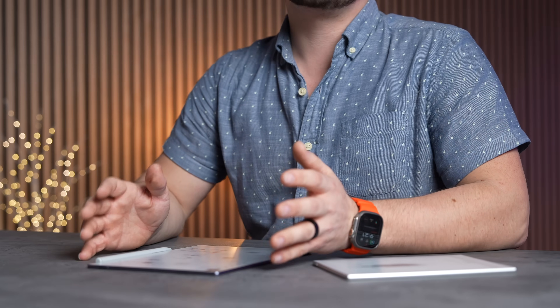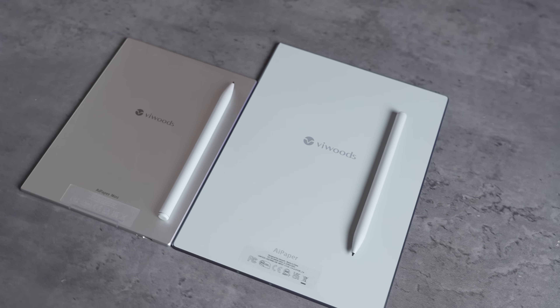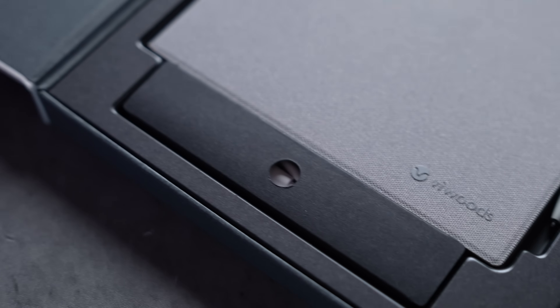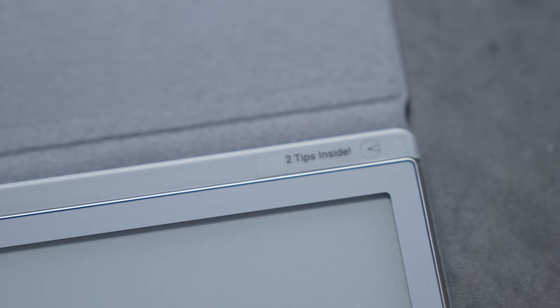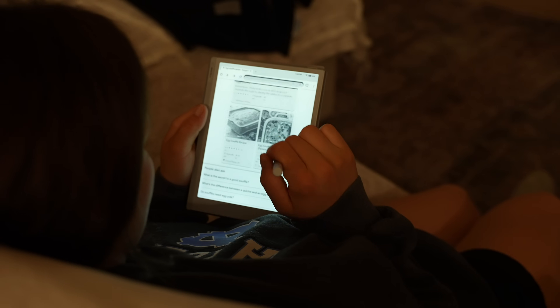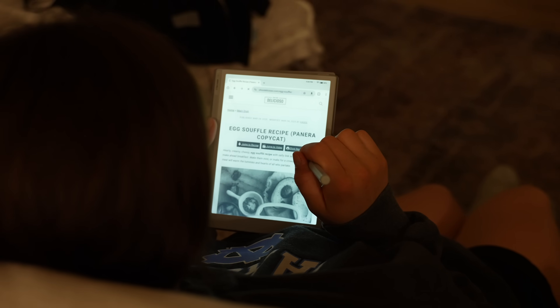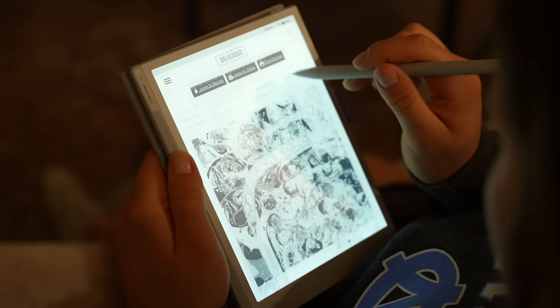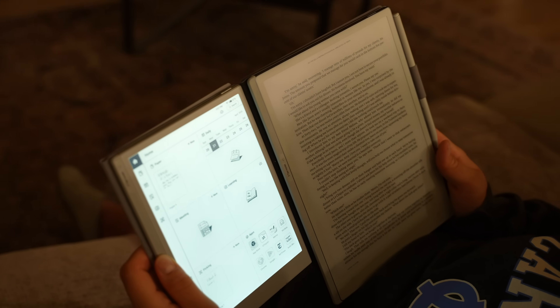They have two tablets available: the 10.65 inch and the smaller 8.2 inch. Both come with an extra pen tip and a cover included. The key difference is that the mini has a backlight enabled, which is really nice for reading at night without turning on your lights, unlike the bigger one which does not have this feature.